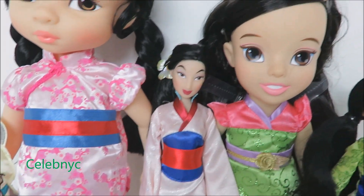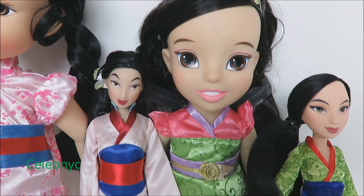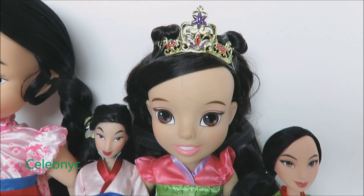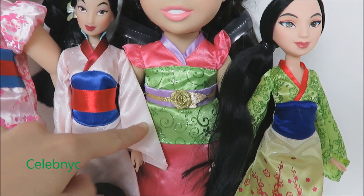Now let's take a look at this BIGGER one! This is my first Disney Princess Mulan. I love her sparkling tiara and the sparkles on her dress.